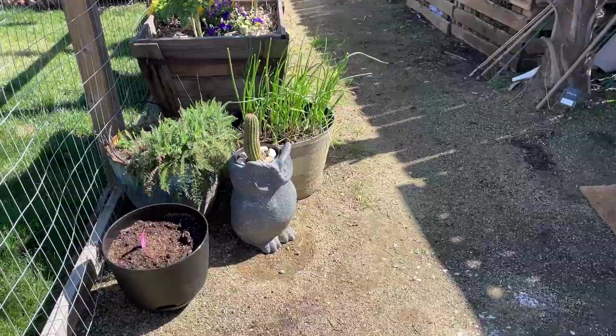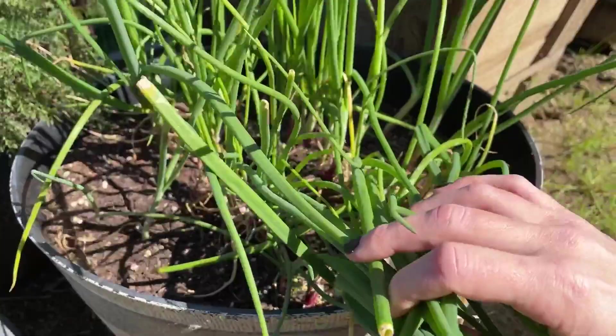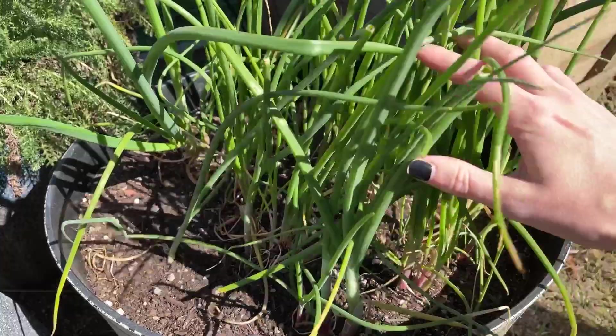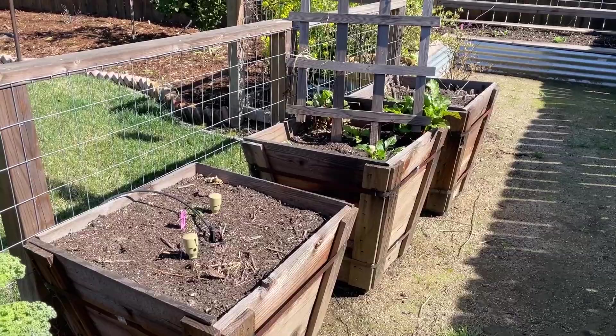I also have more onions growing in a pot — if you've ever bought onion sets, they come in a huge package with a ton of them. My extras I planted in this pot mostly to use as onion tops for cooking, as a cut-and-come-again approach, so I don't have to use the tops from the onions I plan to harvest the bulbs from. Honestly, they're doing a lot better in this pot than I anticipated.